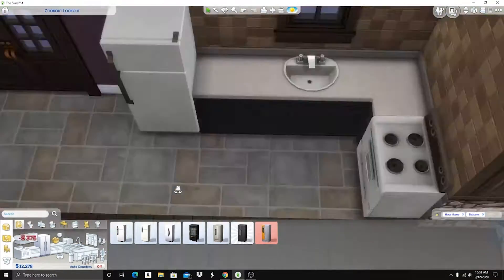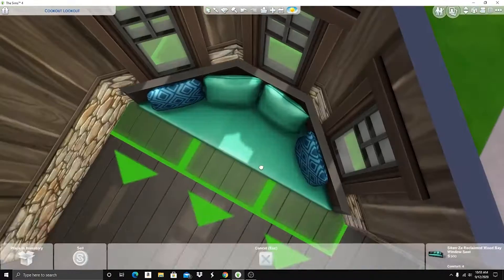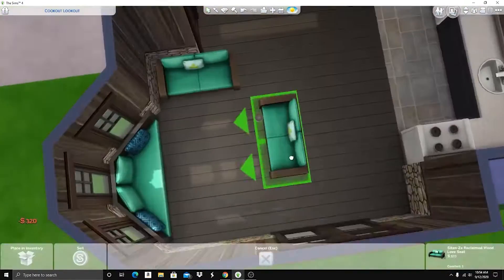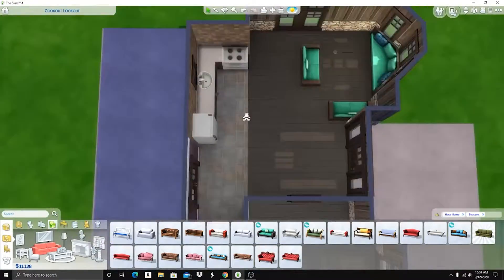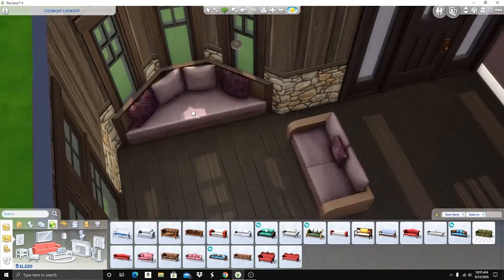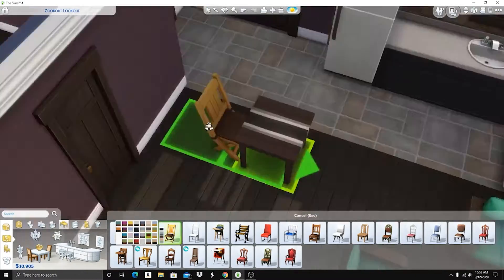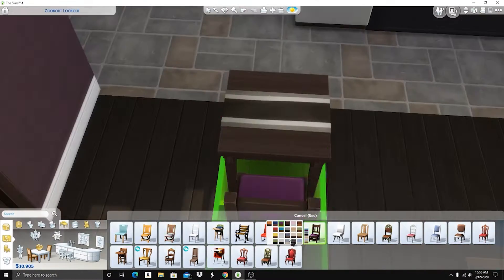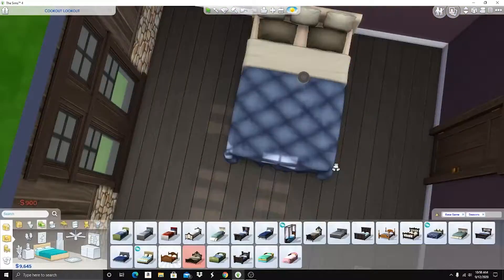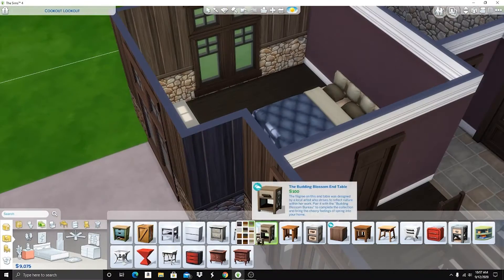I really do like the style of the Seasons stuff. I just wish there was more stuff in that style. I only used Base Game and Seasons for this build, but in general I just wish there were more things in that style. There are kind of almost two styles in this pack — there's the main style, and then some of the objects just don't really go with it or really look like they're a different style.